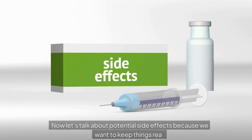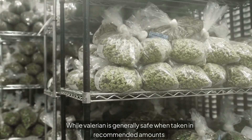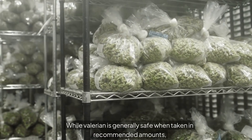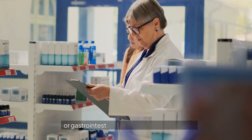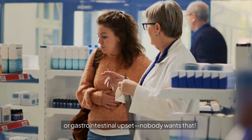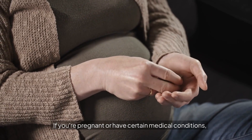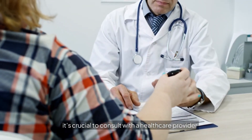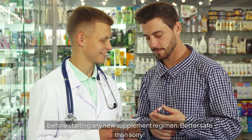Now let's talk about potential side effects, because we want to keep things real. While Valerian is generally safe when taken in recommended amounts, excessive intake can lead to drowsiness during the day or gastrointestinal upset — and nobody wants that. If you're pregnant or have certain medical conditions, it's crucial to consult with a healthcare provider before starting any new supplement regimen. Better safe than sorry.